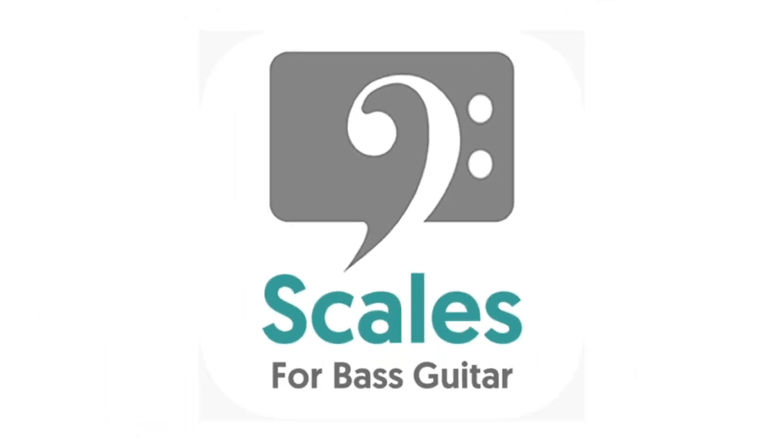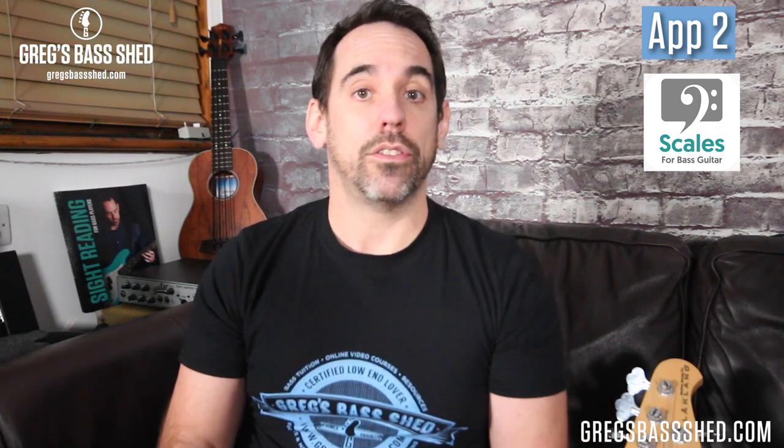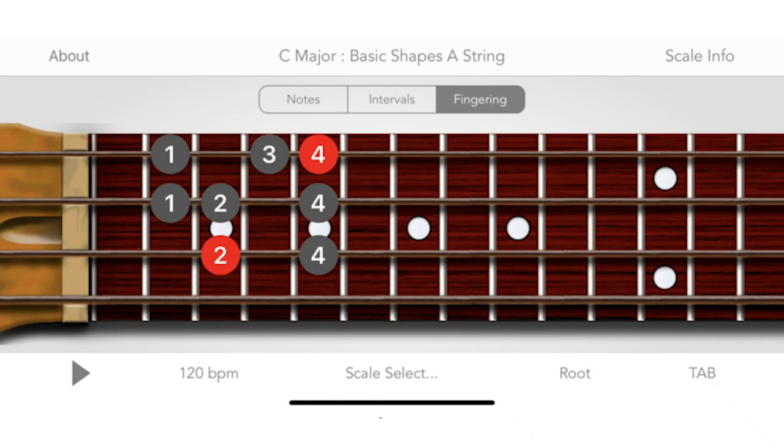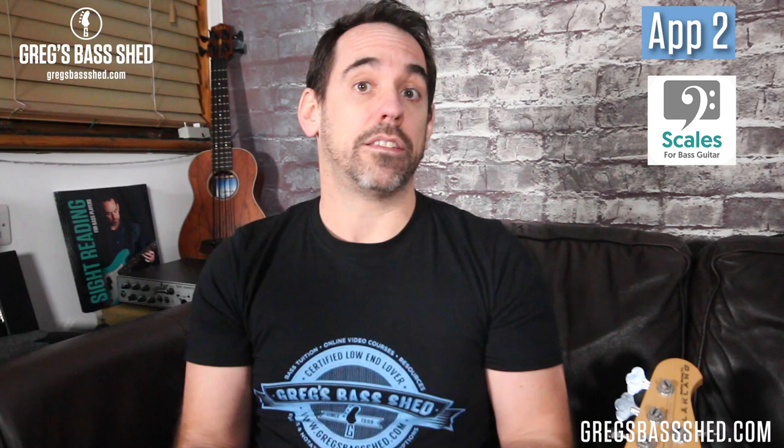The second app is pretty new — it's the Talking Bass Scales for Bass Guitar app. Many of you will already be familiar with Mark from Talking Bass. He's got a really popular online bass school with courses and YouTube videos. In this app you get to see all the scales as a fret diagram, standard notation, or tab, and you also get to hear what the scale sounds like. It's more interactive than a bass book and you can just have it on your phone at your fingertips at all times. There's also an iPad version which I think has some video lessons on it as well.